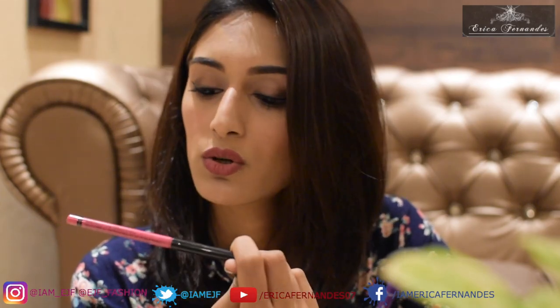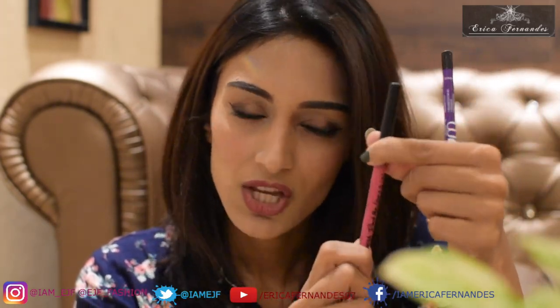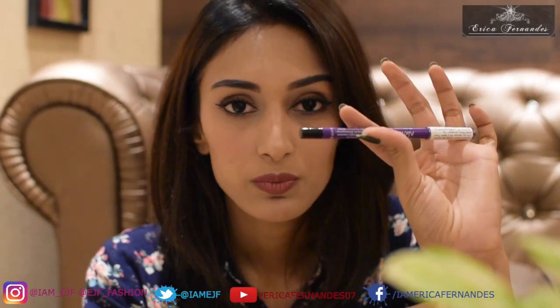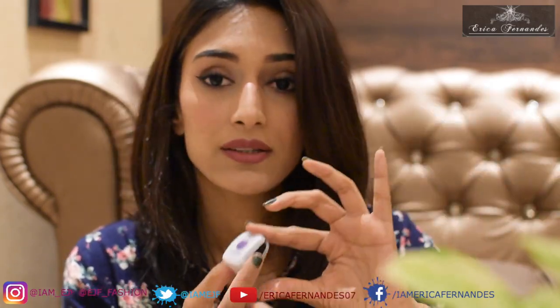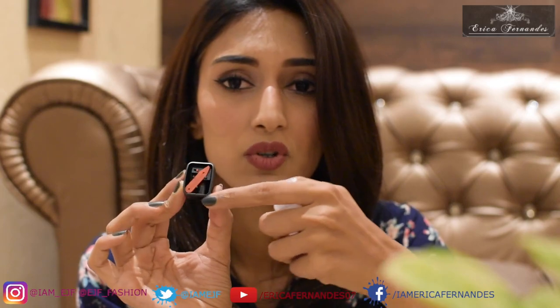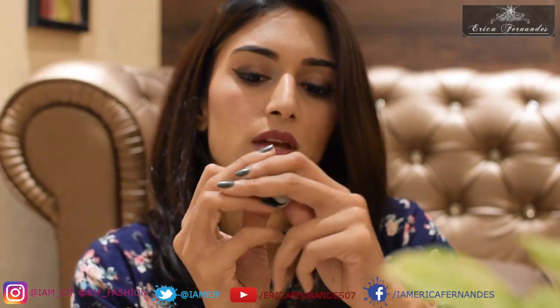I also bought two kajals. One is by Nykaa called 'Rock the Line' and the other is by Plum. I've used both on me today. The Nykaa one smudges well enough to give a smoky eye look — that's what I've used for my smoky eye here. The Plum one is waterproof and gives a matte, no-smudge finish. So the Nykaa kajal is great for a smoky look, and the Plum kajal is for a clean matte finish. The Plum eyeliner also comes with a fancy 'flip tip' sharpener which I haven't tried yet.